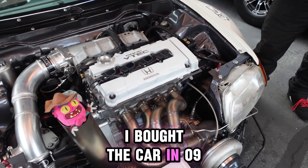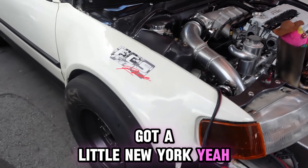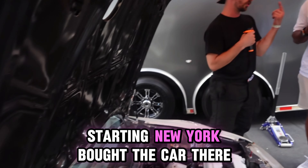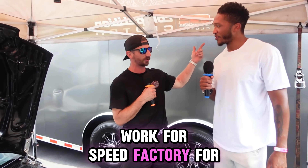I bought the car in 2009 and moved from New York to Seattle. I can tell you got a little New York slang to you. Yeah, for sure. I've been doing the car thing for a while on a bunch of different teams. Started in New York, bought the car there, started building it, moved to Washington, worked for Speed Factory for a little while.